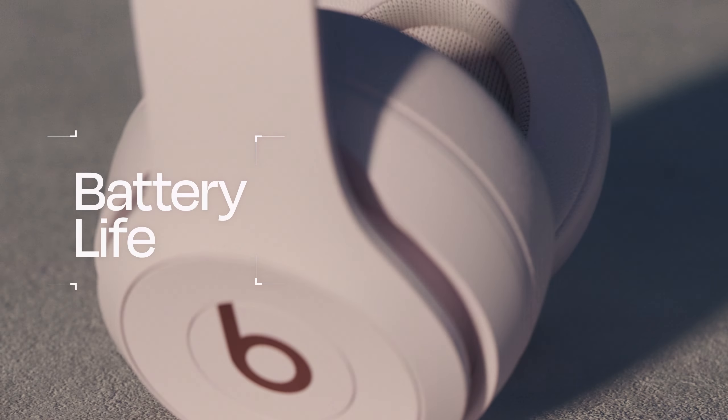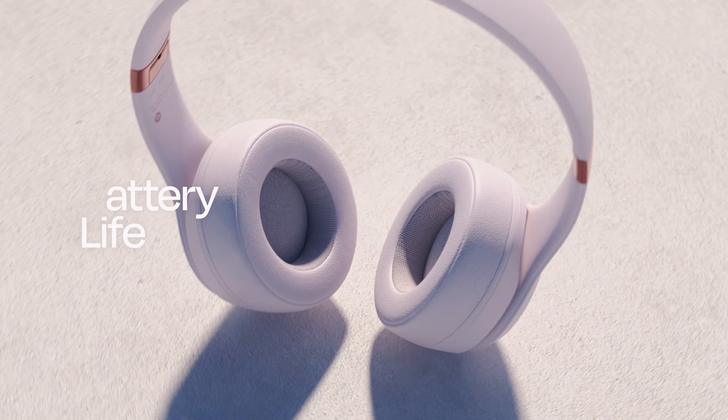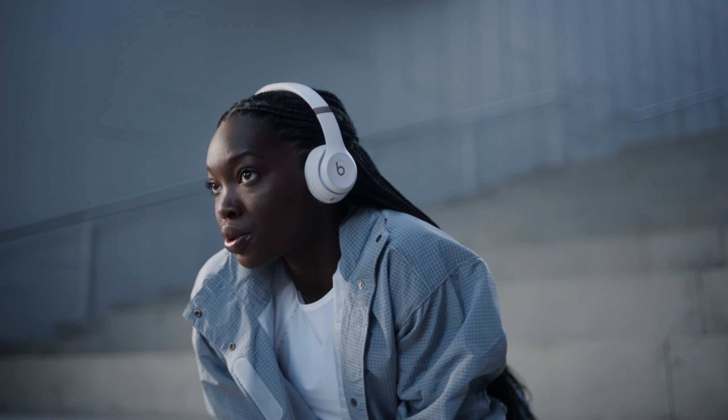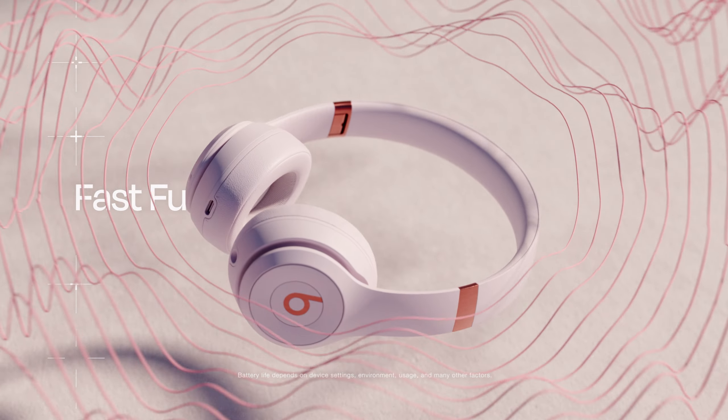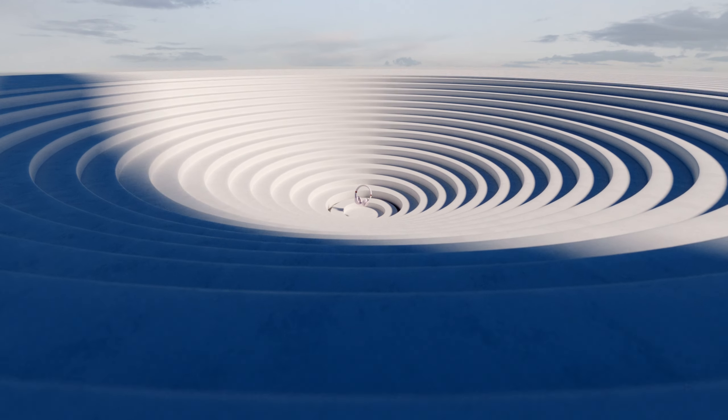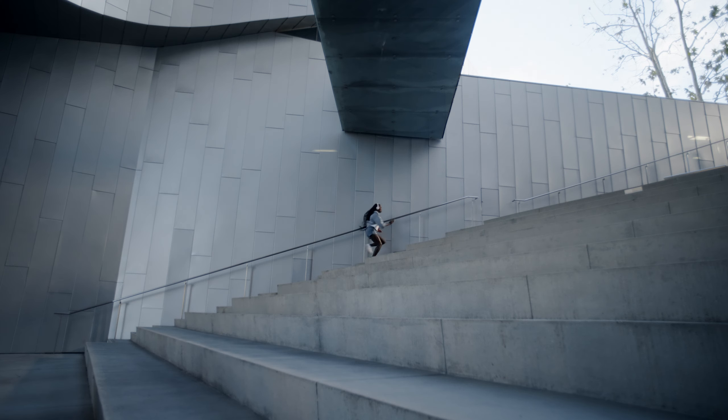And with up to 50 hours of battery life, Beats Solo 4 keeps you immersed in your music longer. When you're low on power, you have fast fuel. A quick 10-minute charge gives up to 5 hours of playback. And listening via 3.5mm cable doesn't require any battery power at all.